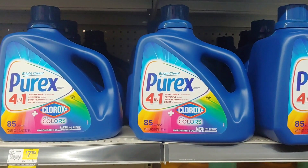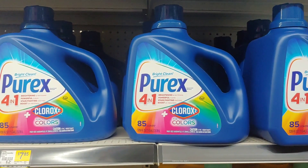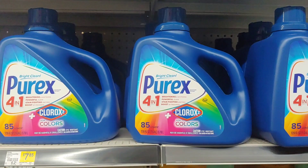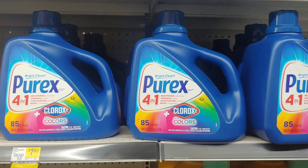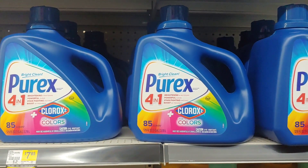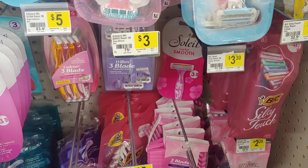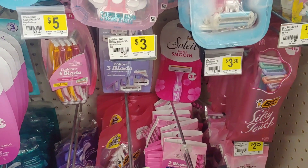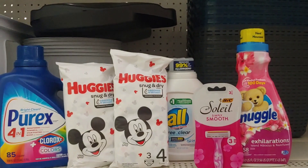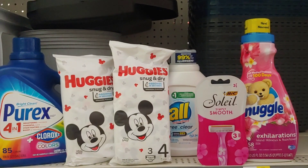I'm also going to do another transaction. I'm picking up the Purex that is seven dollars and eighty-five cents — this is a Purex with Clorox, 85 loads, seven dollars and 85 cents — with a three dollar digital coupon. Then to complete my transaction I'm going to pick up the big Bic Soleil that is three dollars and thirty cents and apply the three dollar digital and pay 30 cents out of pocket. I'm going to give you two examples of quick little deals you can do if you take advantage of this glitch.